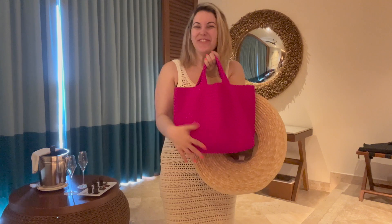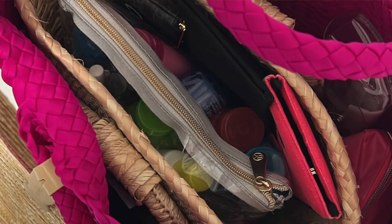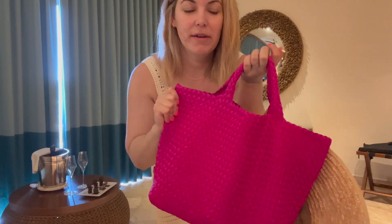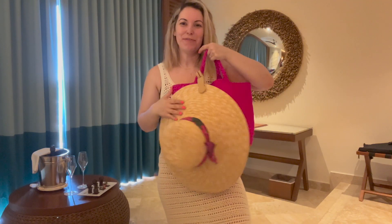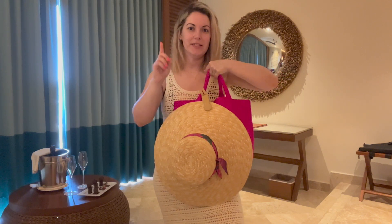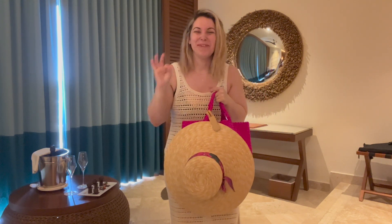For the bag, I'm carrying my Negetti tote from their Saint Bart's line in the medium size. I used it as my personal item on the flight and was able to fit another little bag inside. I got it in this beautiful fuchsia pink. The hat is from Target, the hat clip is from Amazon, and I wrapped one of Silk Philosophy's silk bracelets on the hat — it matches the bag perfectly. When she released this one I messaged her immediately for my Cancun trip.